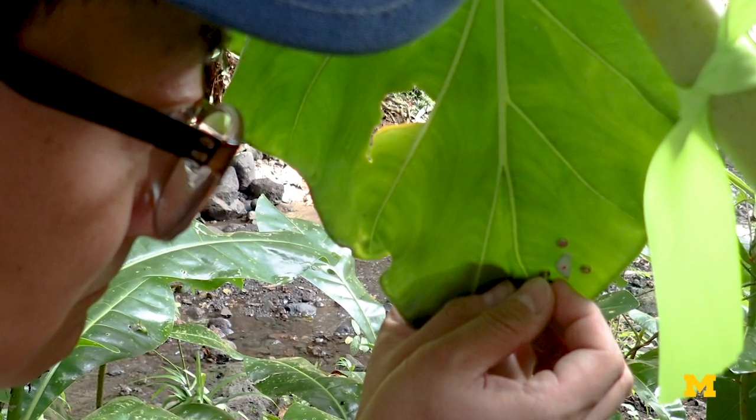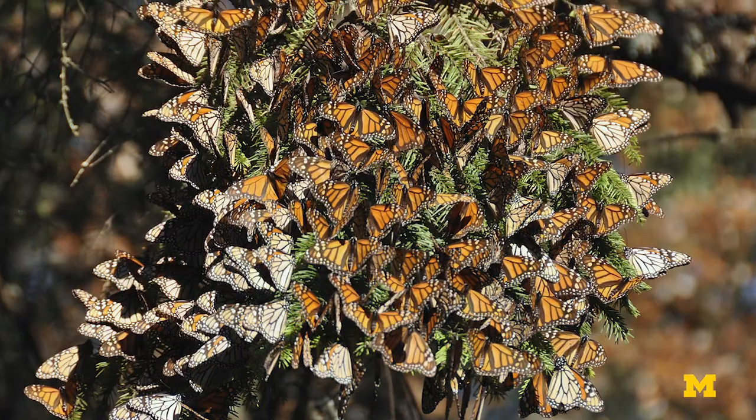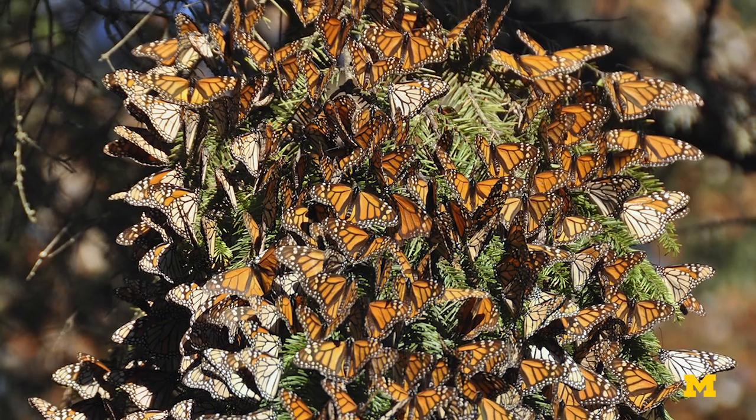Future biological applications for these miniature sensors include monitoring wasp populations, as well as tracking the migration of monarch butterflies.